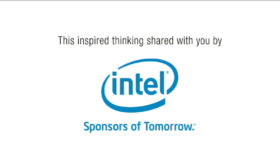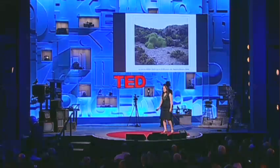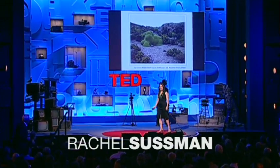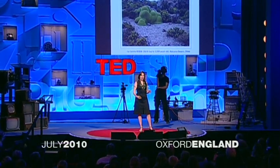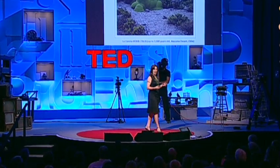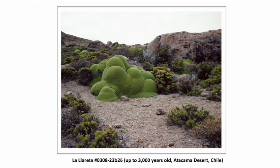This strange-looking plant is called the llareta. What looks like moss covering rocks is actually a shrub comprised of thousands of branches, each containing clusters of tiny green leaves at the end. And it's so densely packed together that you could actually stand on top of it.